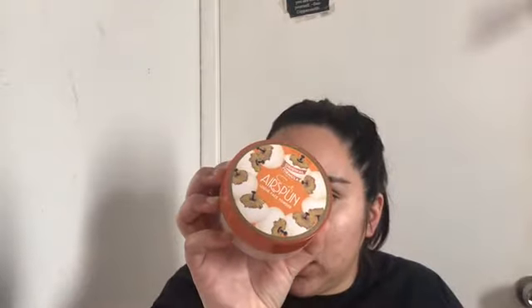My blush that I cannot get enough of is the Wet n Wild Color Icon in shade Mellow Wine. It's such a beautiful mauve tone, it's about three dollars, and it lasts a long time. For baking, I like to use my Coty Airspun in Naturally Translucent — I use this to set and bake my foundation. That's pretty much my face done.